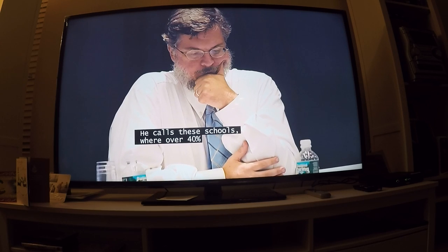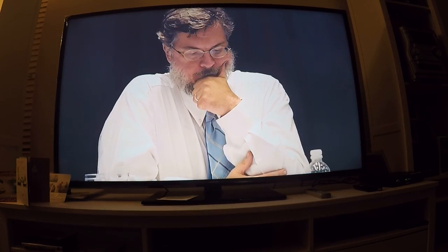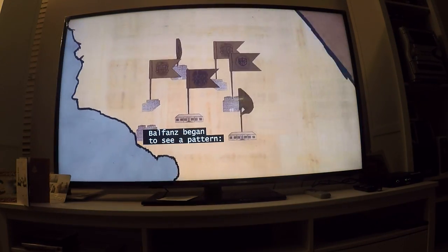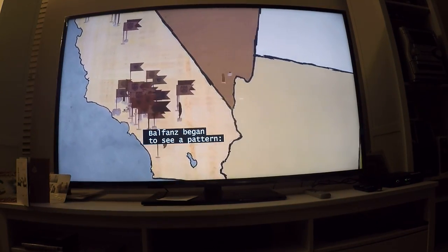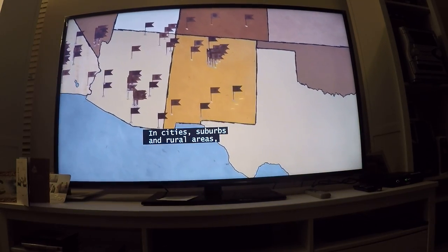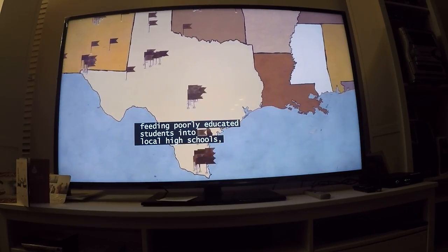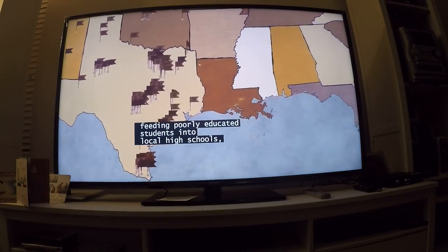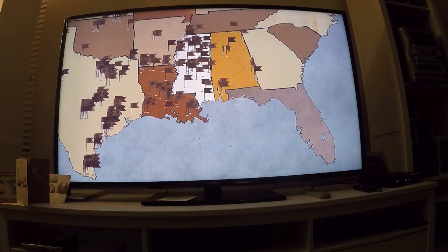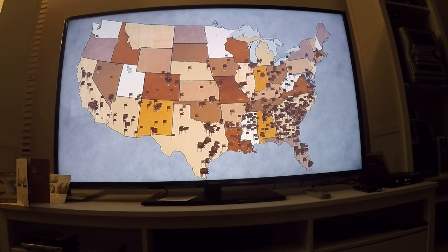He calls these schools where over 40% of the students don't graduate on time 'dropout factories.' Dr. Robert Balfanz began to see a pattern in cities, suburbs, and rural areas: failing elementary and middle schools feeding poorly educated students into local high schools where they last one or two years. In his research, he found over 2,000 dropout factories.